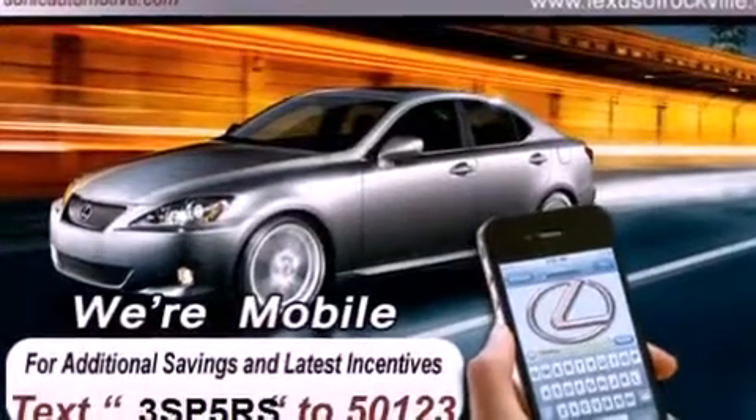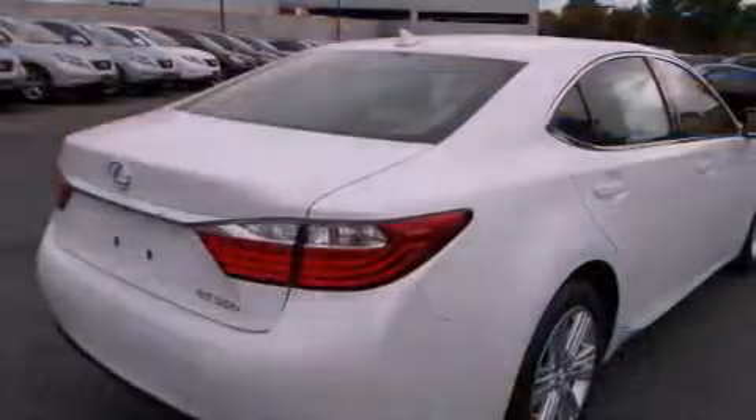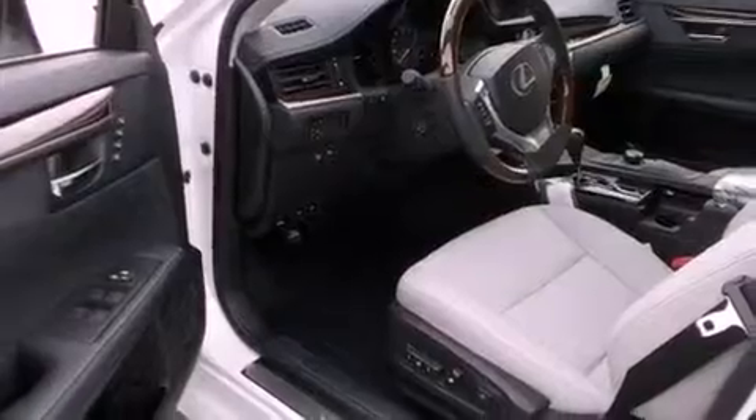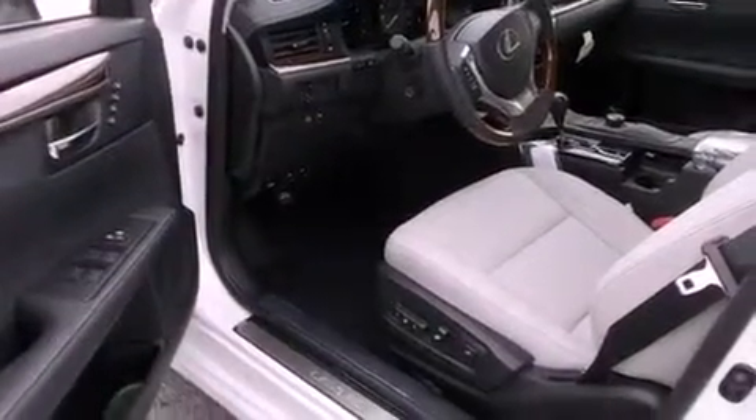All of the following features are included: a power moonroof, dual power seats, cruise control, a CD player, a passenger side vanity mirror, a security system, a traction control system, an anti-lock braking system, air conditioning with automatic climate control, and fog lamps.